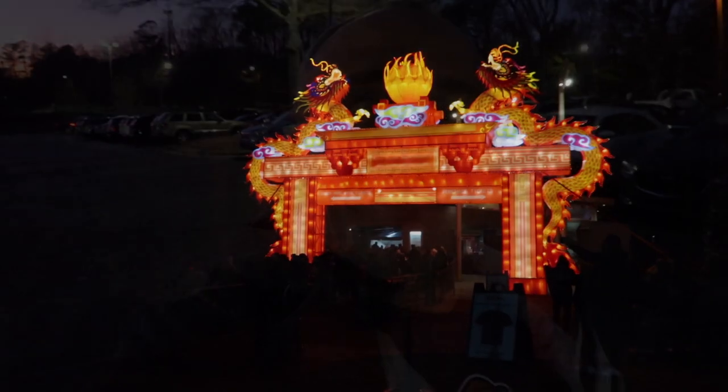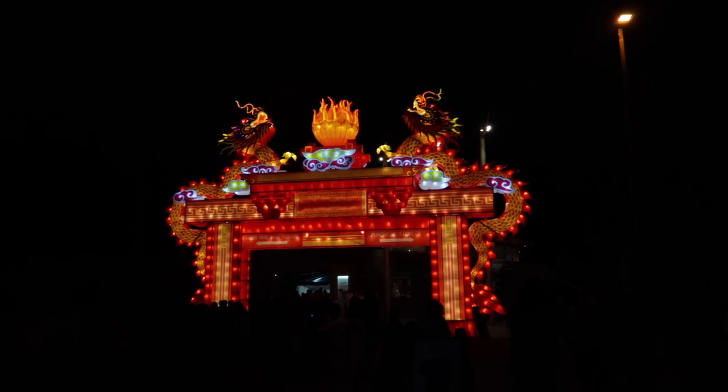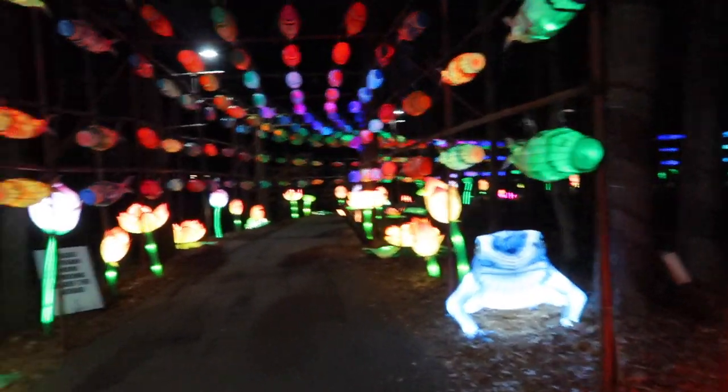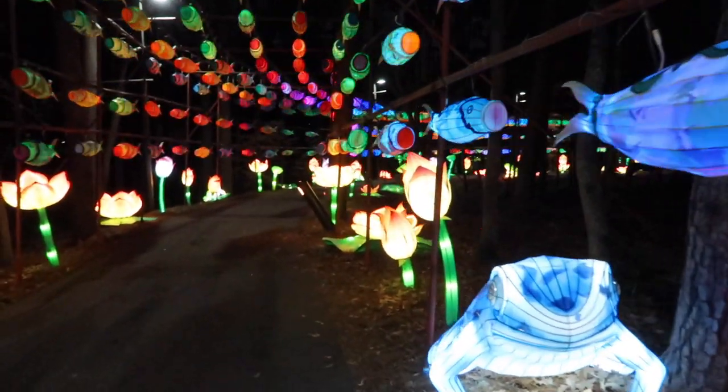Good afternoon friends, welcome back to the channel, Hitchhiking Yeti here. Today I'm in Cary, North Carolina to check out the Chinese Lantern Festival. This ought to be awesome — I could kind of see the lights on our way in and it looked amazing. Kick back and enjoy the video because this might just be beautiful. This right here is the entrance — pretty spectacular — I can't wait to get inside. We are in, let's get ready to do this!